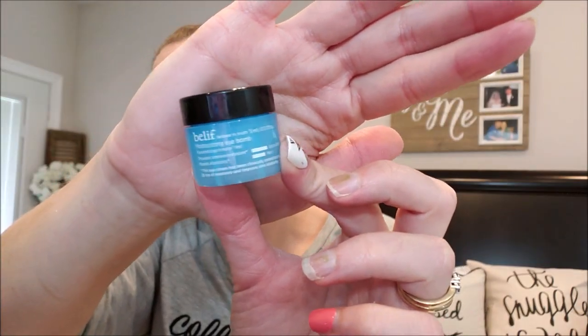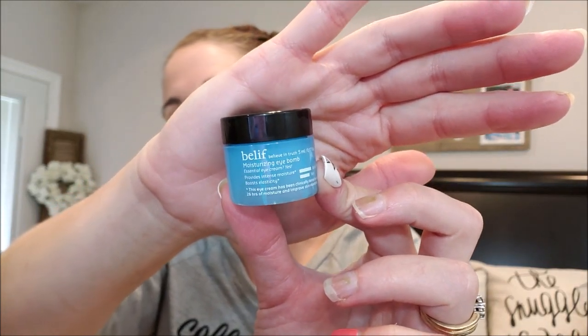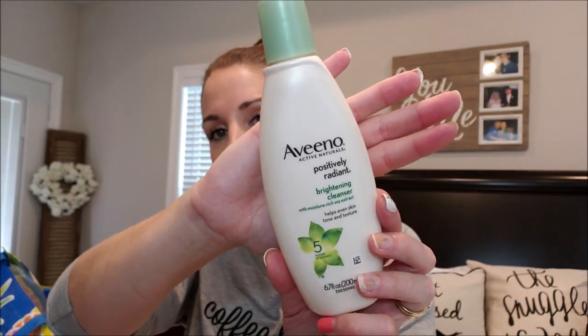I have a moisturizing eye balm by Belief — I got it in a beauty box. It's really pricey but it did wonders for my under eyes: very moisturizing and cooling. I highly recommend it. For facial cleansers, I went through the Aveeno Positively Radiant Brightening Cleanser — got it for 32 cents at Walmart couponing. It took months to go through. It doesn't foam up and is very gentle for sensitive skin, but I like a good lather and it didn't clear up my dry patches. Not my favorite.